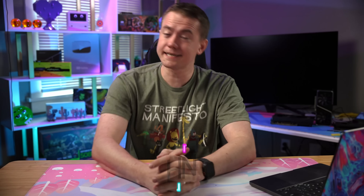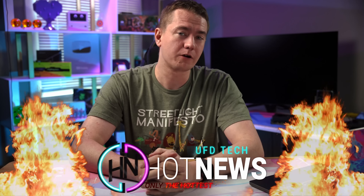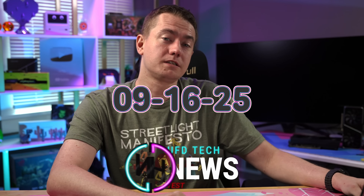Intel's new low end ain't too bad. Nvidia is in trouble with the Chinese government and you might not be able to get the card you want anymore. Let's get into the hot news, everybody. I'm your host Brett. We're gonna be going over the hottest tech news I can find on the internet while you enjoy your breakfast, this Tuesday, September 16th, 2025.